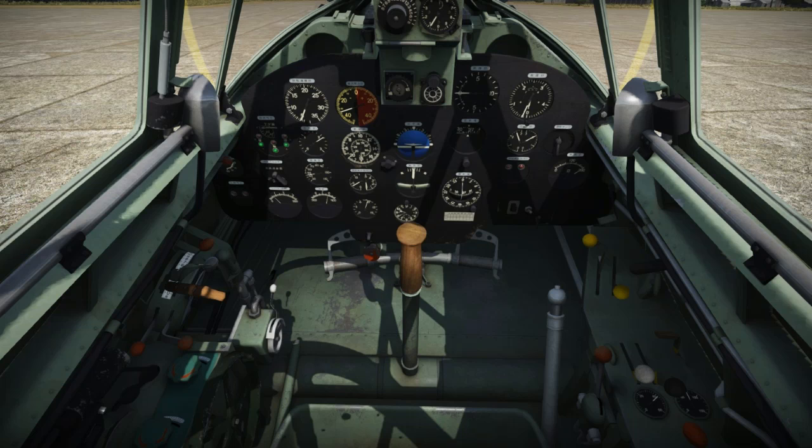I don't know if there's actually a cockpit in the game already. If there is, then this is a redo of the cockpit. If there isn't a cockpit in the B7A2 in the game, then this is an entirely new cockpit that we can look forward to.